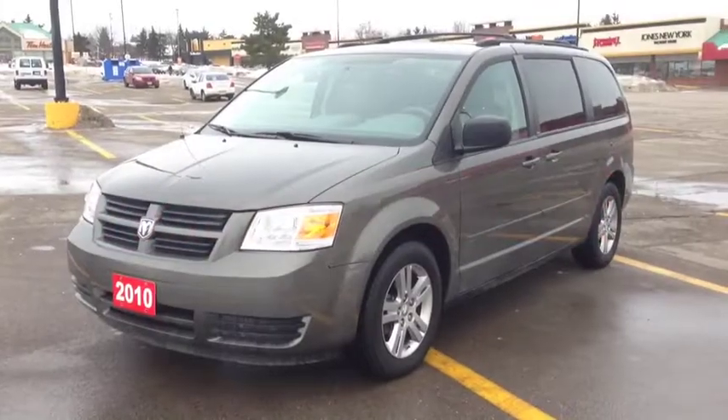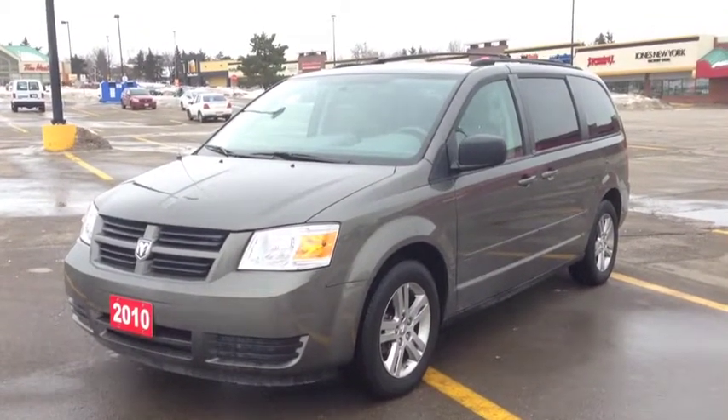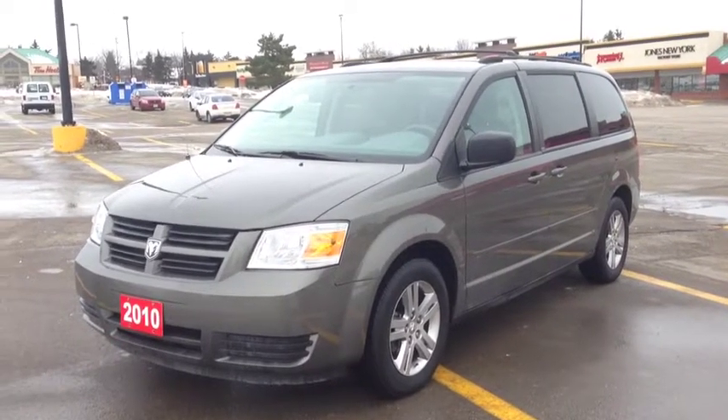Hey guys, we're here at McIver Dodge Jeep in Newmarket, Ontario, right across from Upper Canada Mall. Right now we're looking at a pre-owned 2010 Dodge Grand Caravan SXT.